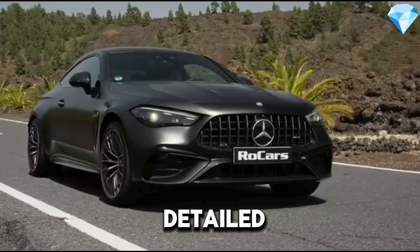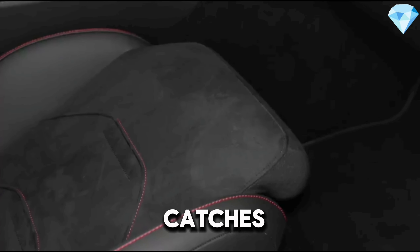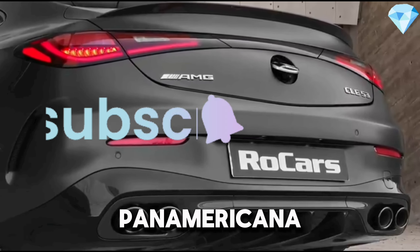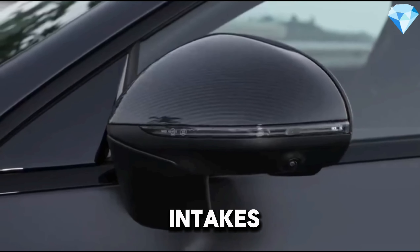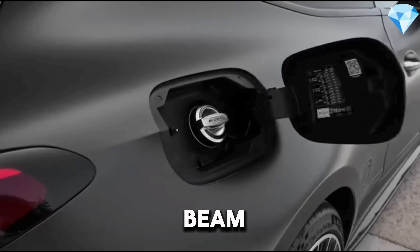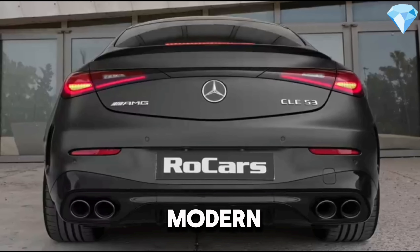We'll do a detailed review to explore all the features of this model, starting with the sleek exterior design that catches the eye at first glance. The front end is dominated by a wide Panamericana grille and sporty air intakes, emphasizing the car's powerful and dynamic nature. Multi-beam LED headlights provide superior visibility during night drives and complement the car's modern design.